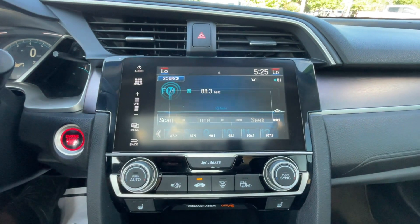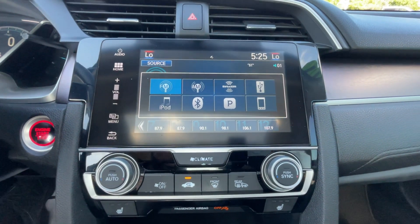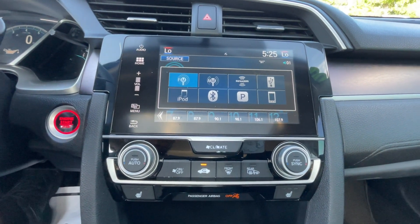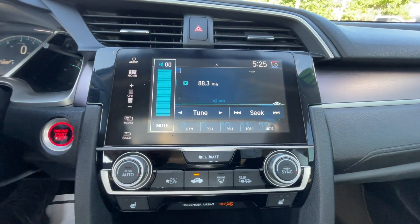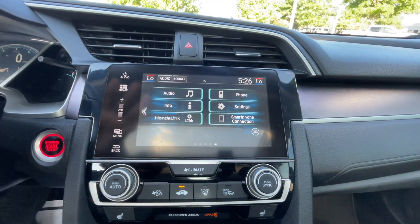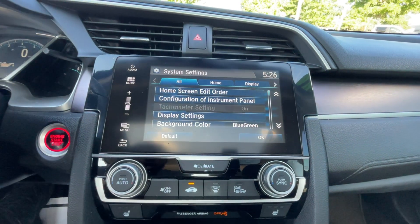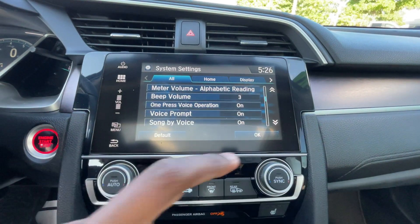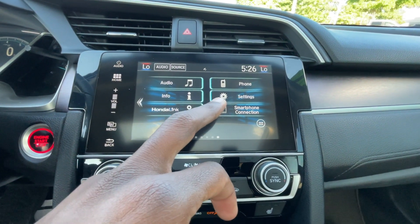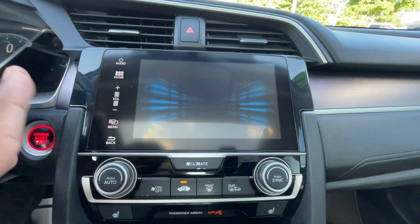For the radio we get AM, FM, and XM along with a USB port and Bluetooth audio. We have wired Apple CarPlay — I'm not entirely sure about Android Auto because some of these vehicles have one and not the other, but I believe it has both. All the system settings you can scroll through — there's a ton of them — but I like that everything is kind of hidden back out of the way in these Honda radios.